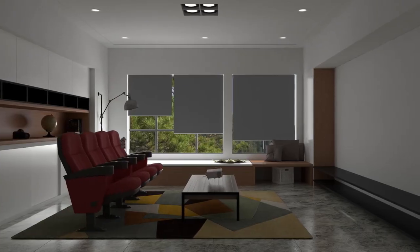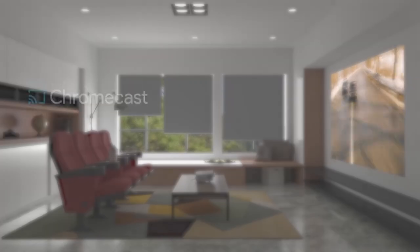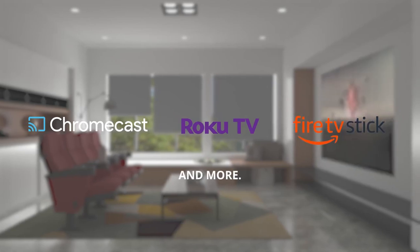To ensure your new home theater has all the blockbusters, you can even connect your favorite streaming devices like Google Chromecast, Roku Streaming Stick, and Amazon Fire TV Stick.